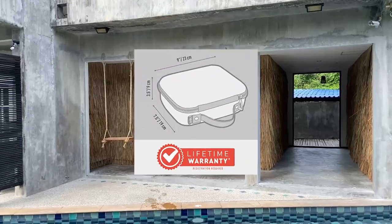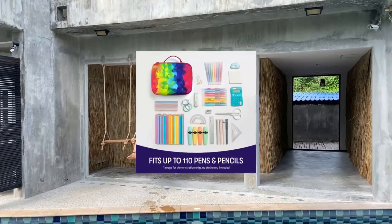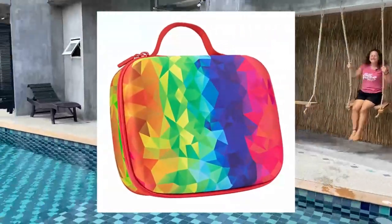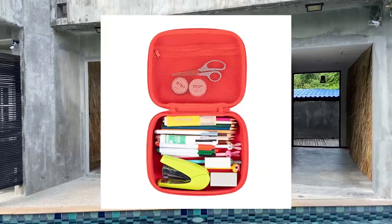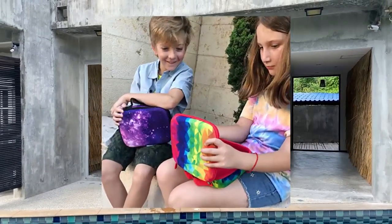Zip It jumbo pencil box for girls: large capacity pencil pouch, kaleidoscope design. Strong and big on storage — this pencil box measures 9 x 7.5 x 3.5 inches and fits up to 110 pens and pencils. It's big enough to store all your essentials on the go.